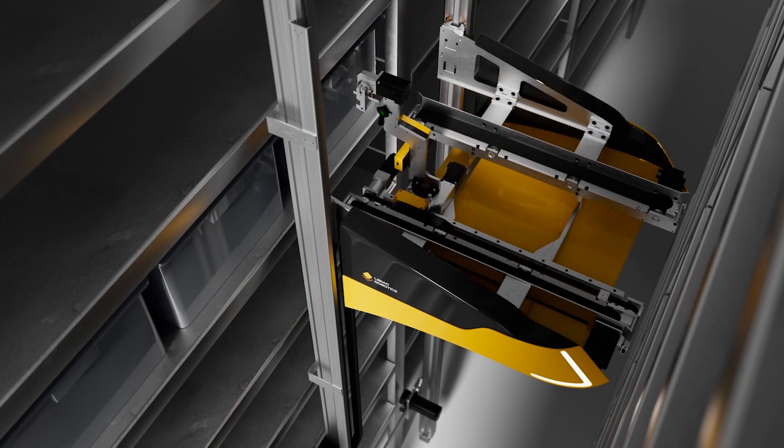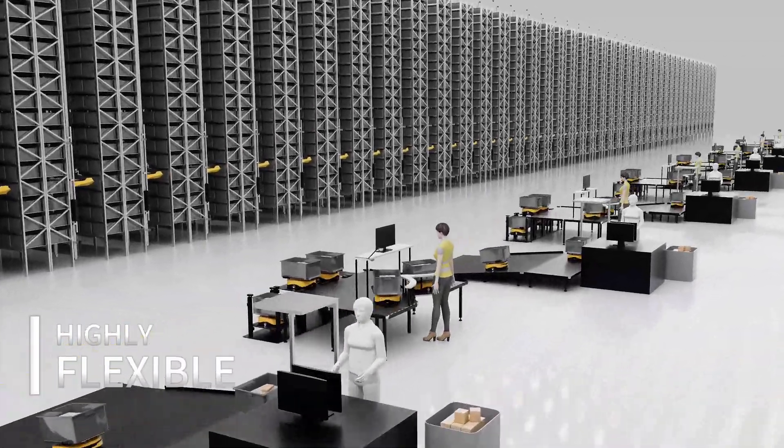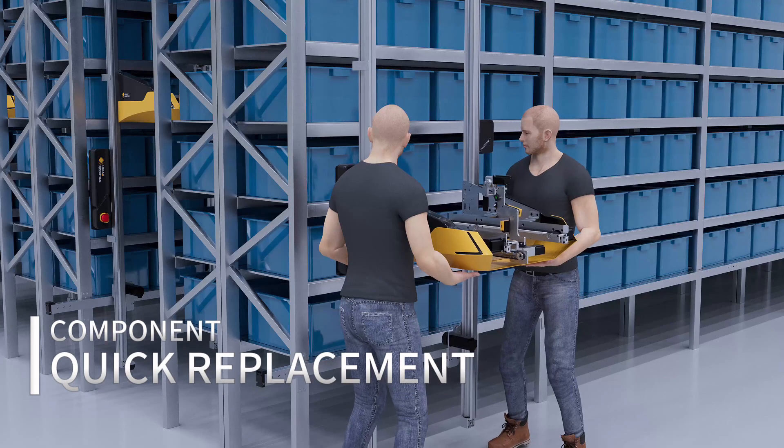This structure achieves extremely flexible expansion for the entire system. Maintenance tasks are simple to perform. Software adjustments can be made remotely, and hardware components can be replaced individually.